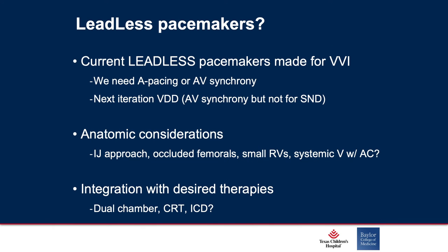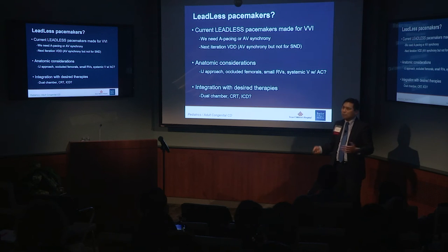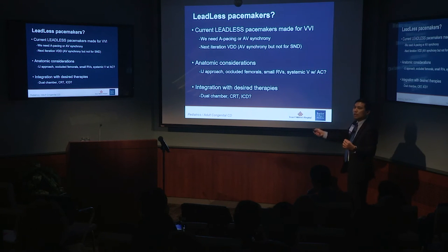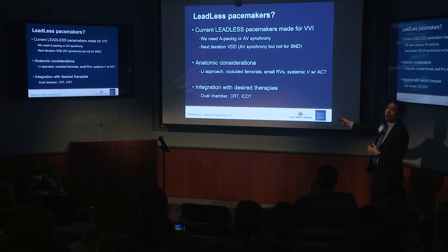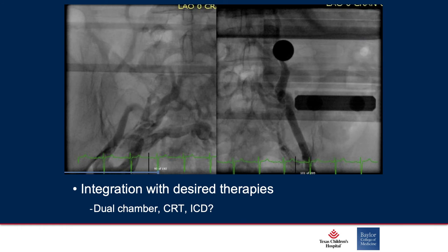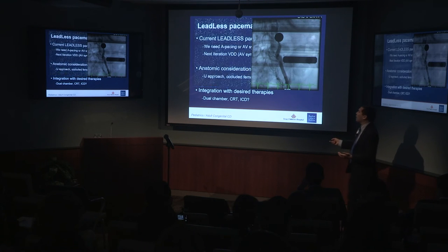So why isn't it ready for prime time? The current leadless pacemaker technology is only VVI — it can only pace in the ventricle and inhibit if it sees the ventricle is already pacing. In congenital heart disease, we need atrial pacing for sinus node dysfunction or AV synchrony for post-op traumatic AV block. The next iteration is supposed to be VDD — it'll pace in the ventricle, sense in either chamber, and can inhibit or track. But this is only great for congenital heart block with functional sinus node, not for patients with scar in their sinus node. Currently it's only FDA approved for insertion through the groin, and there are anatomic considerations — occluded femorals, small right ventricles in Ebstein's anomaly, and systemic ventricle placement concerns.